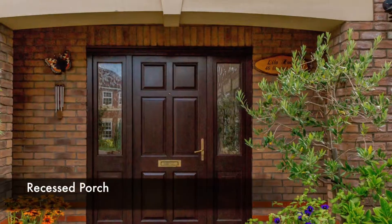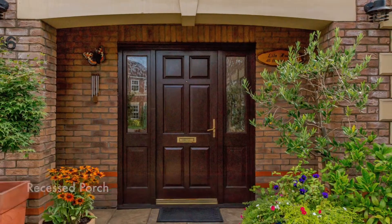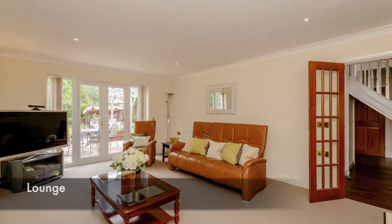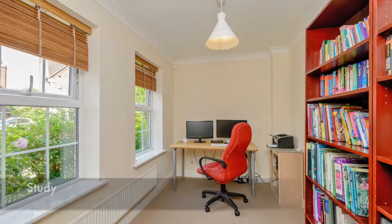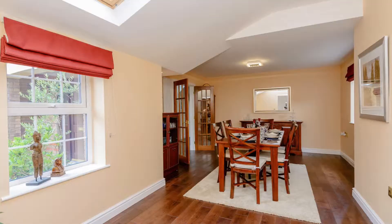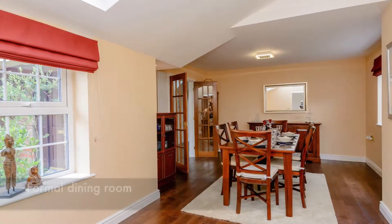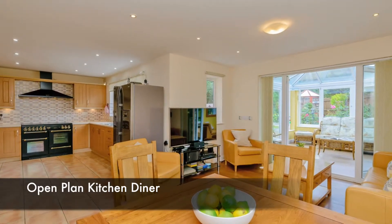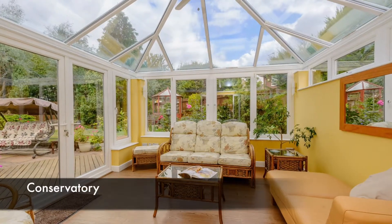The property includes a recessed porch, entrance lobby, lounge, study, downstairs bedroom, formal dining room, downstairs walk-in shower WC, cloakroom, and a beautiful open-plan kitchen breakfast area and conservatory.